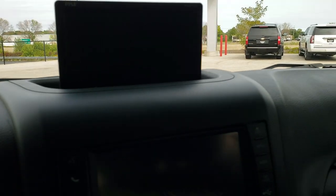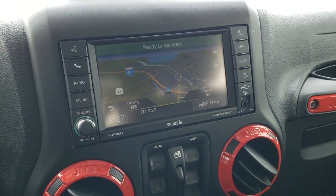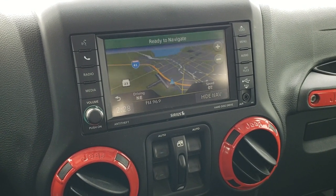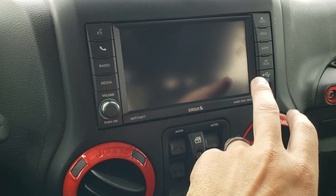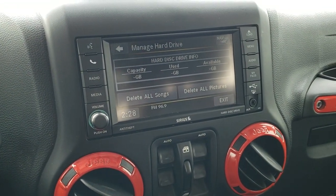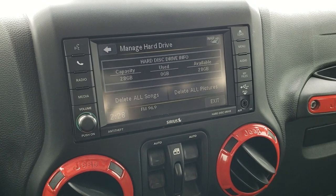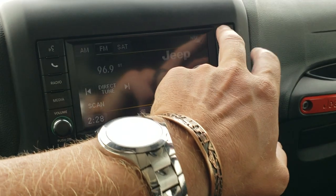This one has the 430N radio which gives you AM, FM, and Sirius XM radio capabilities and factory navigation. It also has a hard drive where you can store music and pictures — there are 28 gigabytes of storage space on this radio. Pretty cool stuff right there.